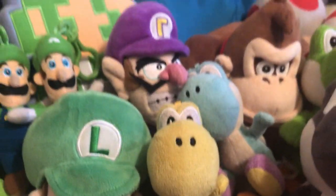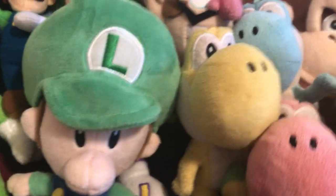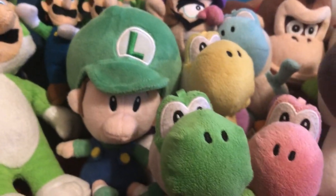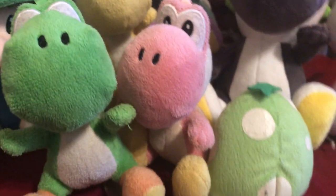Now next up is Yoshi — Red Yoshi, Black Yoshi, White Yoshi, Baby Blue Yoshi, Baby Yellow Yoshi, Baby Pink Yoshi, a Yoshi egg, and a Super Mushroom which I forgot to show.